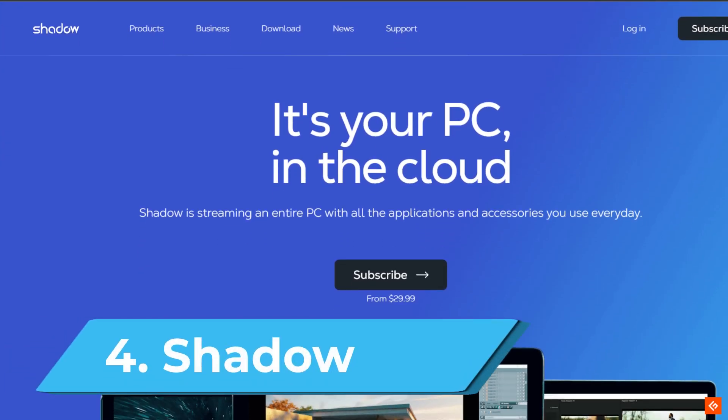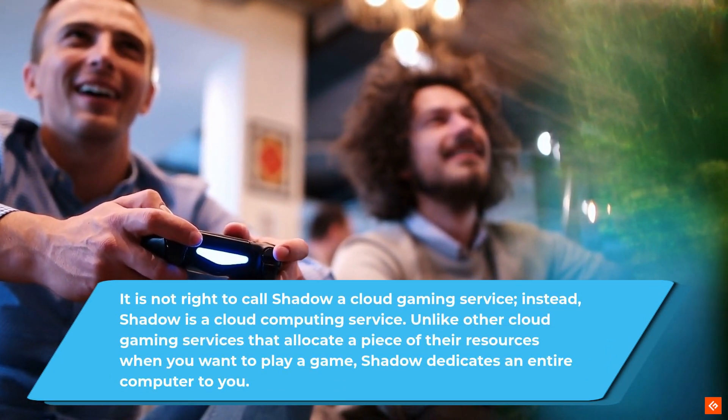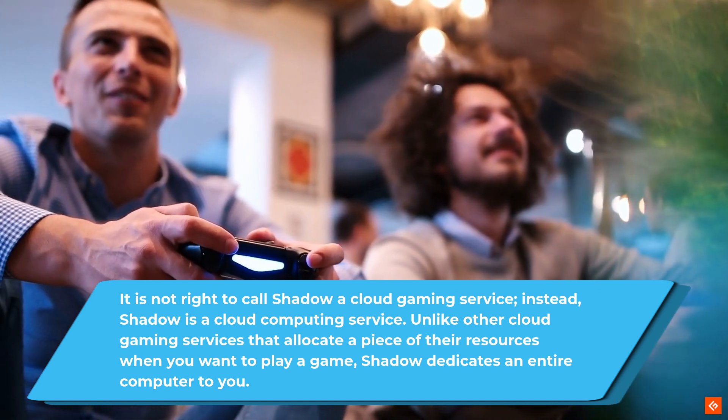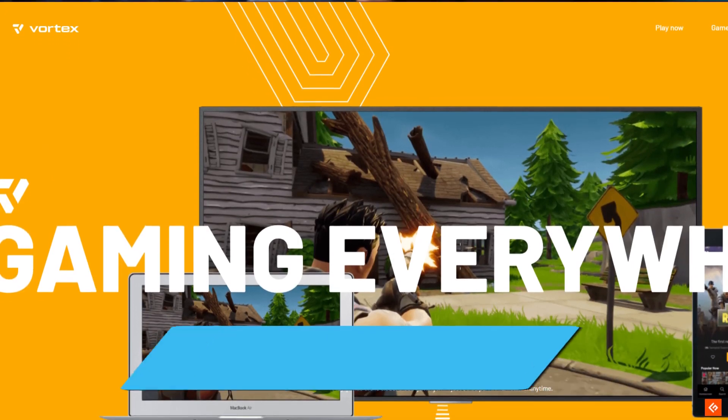4. Shadow. It is not right to call Shadow a cloud gaming service; instead, Shadow is a cloud computing service. Unlike other cloud gaming services that allocate a piece of their resources when you want to play a game, Shadow dedicates an entire computer to you.